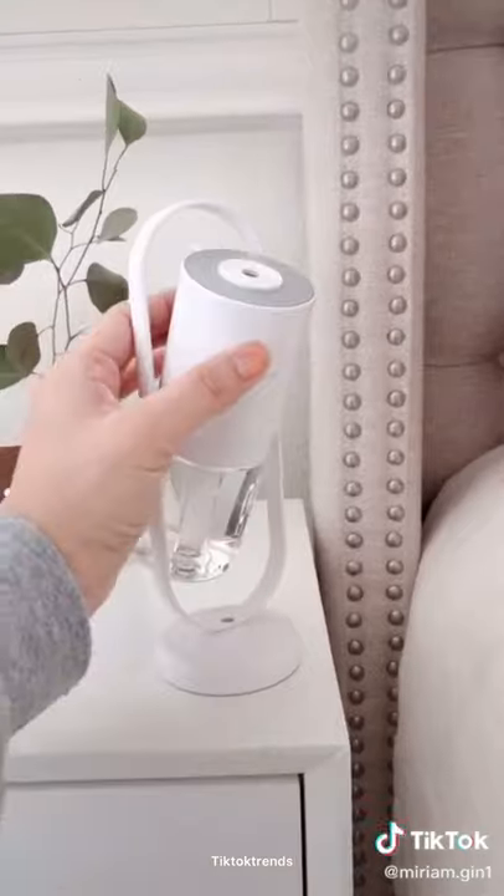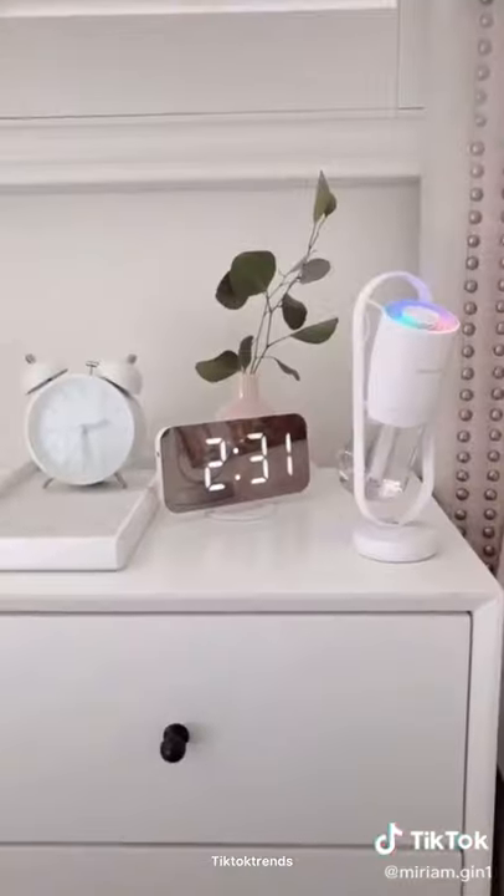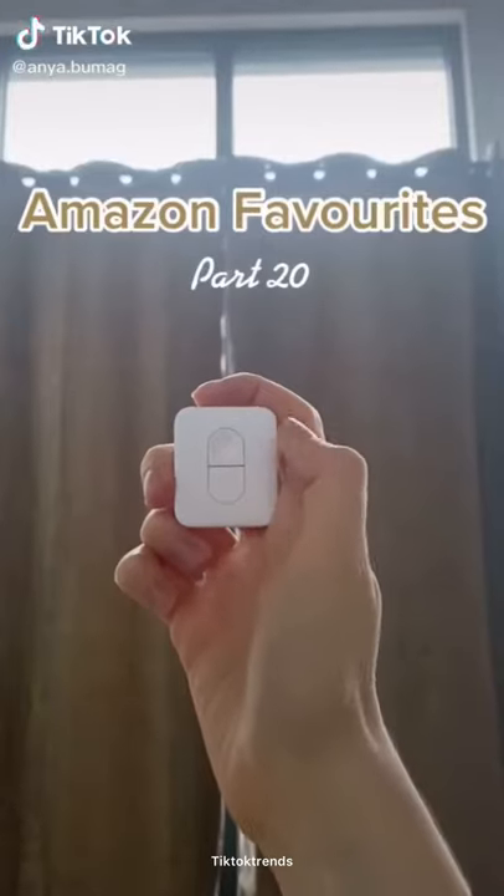Amazon favorites part 46. I absolutely love my new portable humidifier. It pumps out a good amount of mist to add moisture back into the air, which is great for your skin. You can adjust the angle and turn the light function on. The sleek design is the perfect addition to my nightstand. Link in bio.